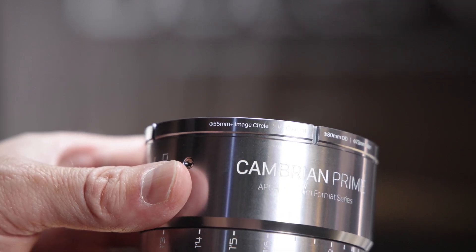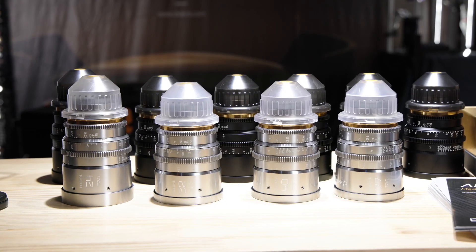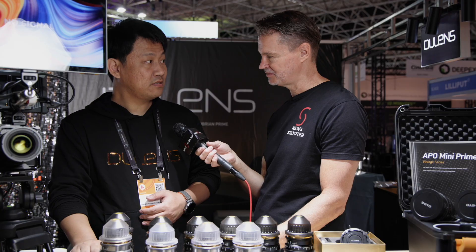The lenses are T2 stop and very small in size. They'll start shipping next month at around $1,699 USD per lens. A full set will be available for around $10,000 USD.